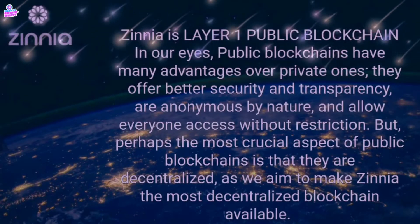Zinnia is a Layer 1 public blockchain. In our eyes, public blockchains have many advantages over private ones — they offer better security and transparency, are anonymous by nature, and allow everyone access without restriction. But perhaps the most crucial aspect of public blockchains is that they are decentralized, as we aim to make Zinnia the most decentralized blockchain available.